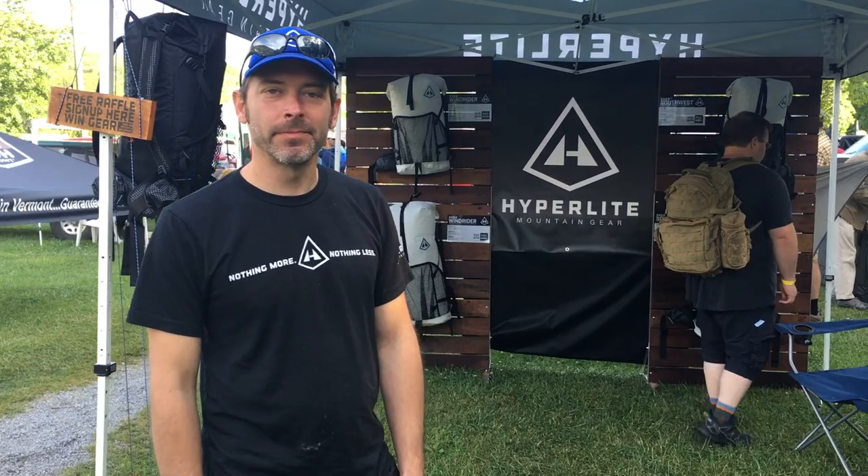Nice to meet you, Mike. So maybe we can start over here with some of the packs. Anything in particular that you want to show us? I know my subscribers are looking for gear — a lot of them are hiking the Appalachian Trail, my channel is specific to the AT, and anything that's new, fresh, off the racks, or maybe upcoming. Let's start with the packs.